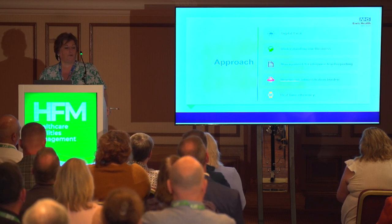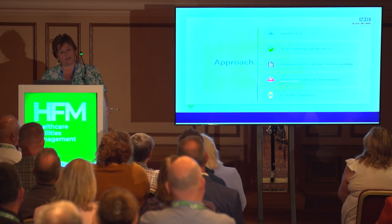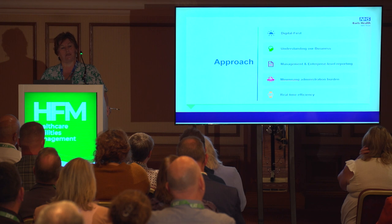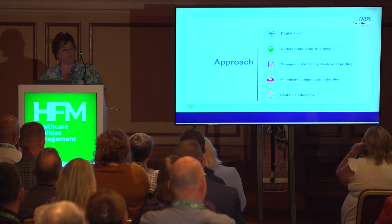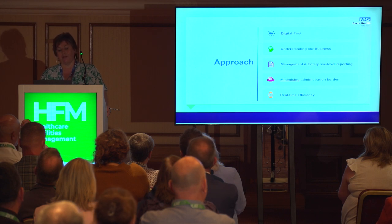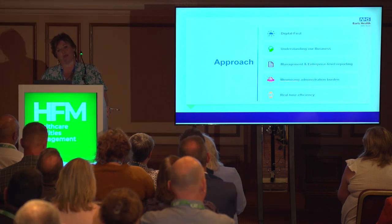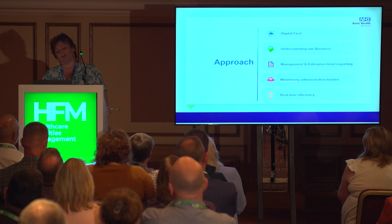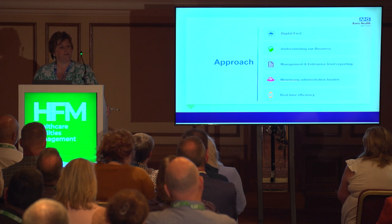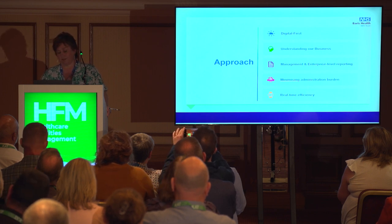We adopted a digital-first approach through the whole Soft FM insourcing because we wanted to understand our business end to end. There was no legacy of transaction or business analysis at Barts — Soft FM had been outsourced for 17 years, so we had no understanding of our business peaks and drops. What I wanted to provide was enterprise-level management information and reporting, with the ability to forecast based on peaks and drops over the year. There was also a 16–18% increase in payroll cost because the board gave everybody Agenda for Change terms and conditions.